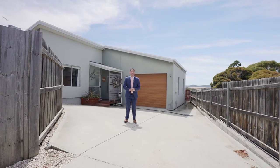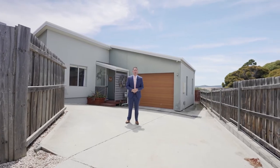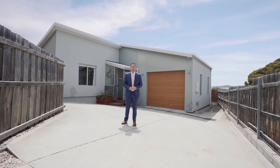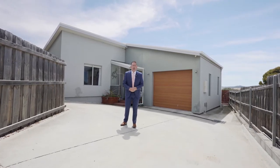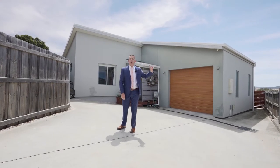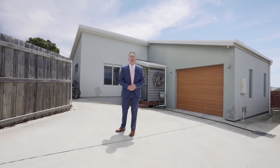Well g'day team, it's Ant-Mant from PID Hobart. It's a cracking day in Midway Point. I'm at 31 Rainers Road with an absolute beauty for you. A three to four bedroom modern home built in 2013, lots of living space, beautiful parking, and wait till you see what's out the back — you're not going to believe it. Talk soon.